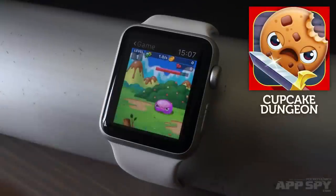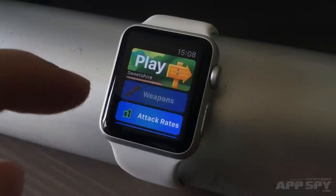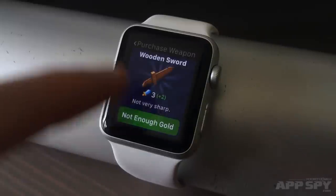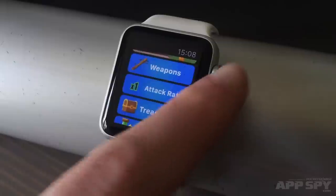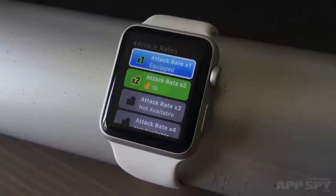This is Cupcake Dungeon, and it's another RPG that plays itself and encourages you to just check in once in a while to see how things are going and to spend your in-game funds. The action takes place entirely on the watch, with menus full of swords and upgrades and stats that you can scurry through with the digital crown. While this is largely the same game as Runeblade, I think I prefer the donuts and sentient blobs of chocolate to the rats and snakes, but we'll have to see which one, if either, holds my attention for the longest.